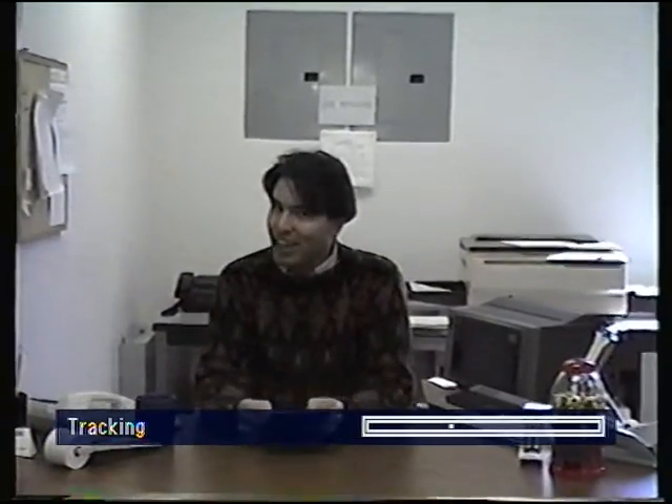Excuse me for interrupting your pagan holiday decoration display video, but my name is Rich Moser, your friendly office manager for EMTM. Many of you have spoken to me on the phone or in our Lansdale office.